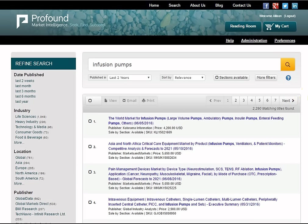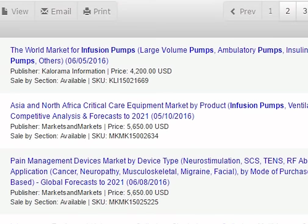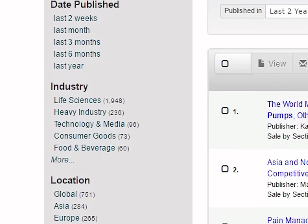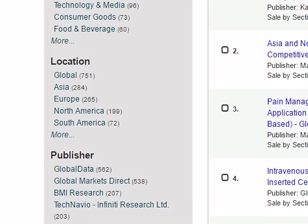The results of our search are below, sorted by relevance. Each result lists the report title with the keywords highlighted in bold, the publisher's name, the price for the full report and sale by section, which indicates whether you can purchase individual parts of the document. On the left, you can refine your search by narrowing down the search results according to the date published, industry, location and publisher.